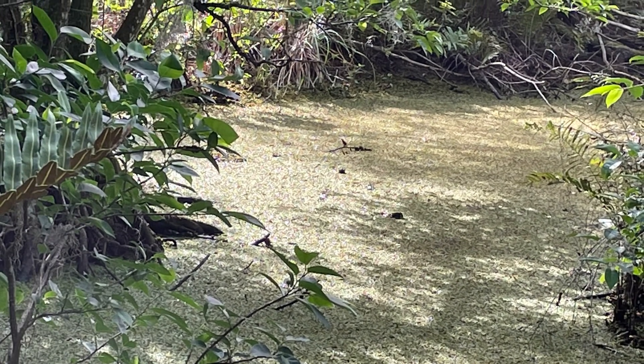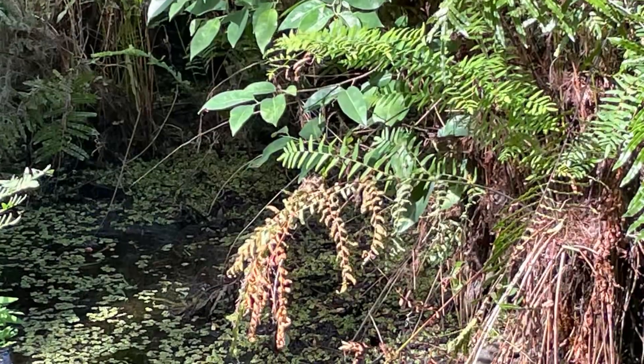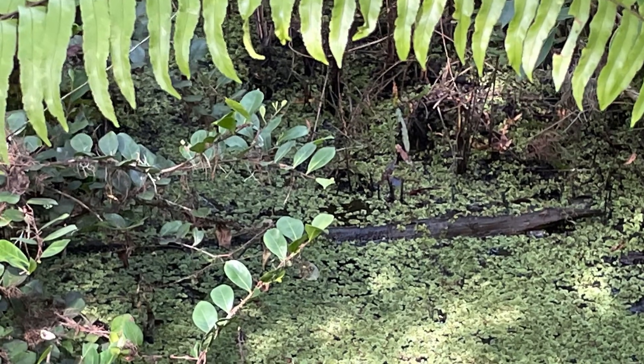It's like the visitor centers you have at Biscayne National Park and at Everglades National Park, including the co-visitor center at Everglades National Park and the Congressman Dante Fussell Visitor Center at Biscayne National Park.